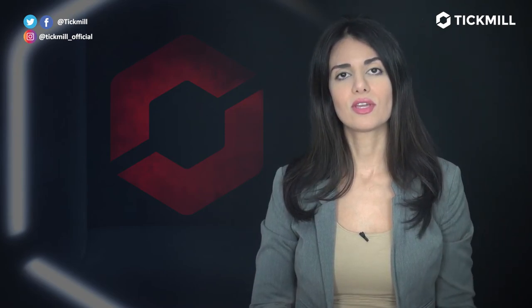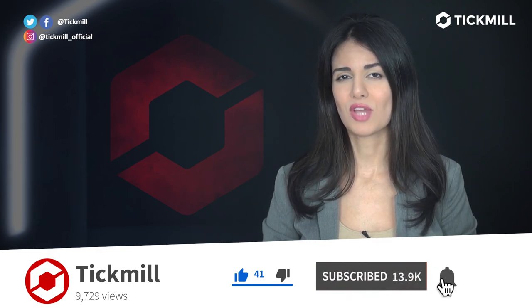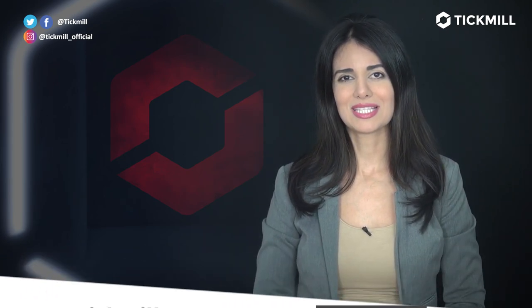Of course, trading in the financial markets involves a risk of loss, and you should only trade the money that you can afford to lose. If you like this video, give it a thumbs up and subscribe to the Tickmill YouTube channel. I'll get back to you with more updates tomorrow.